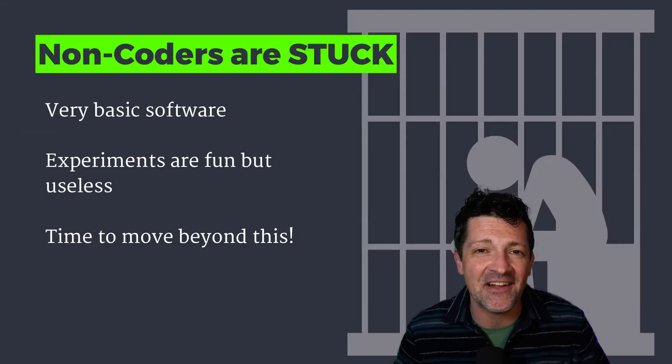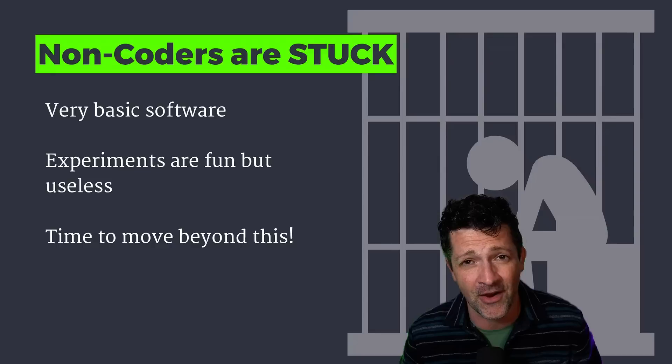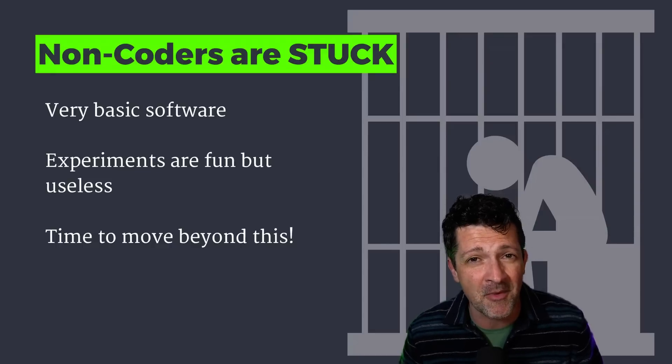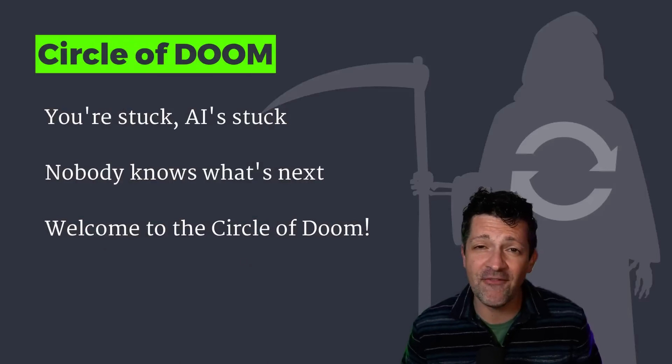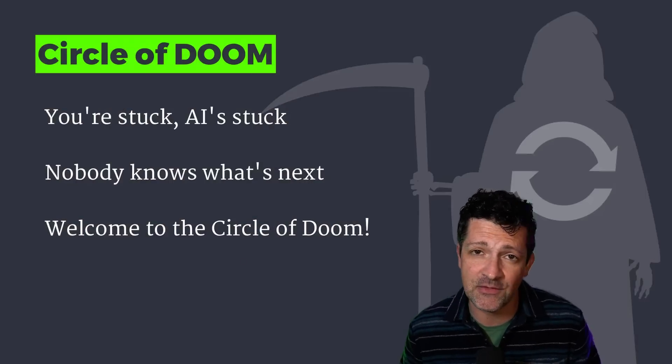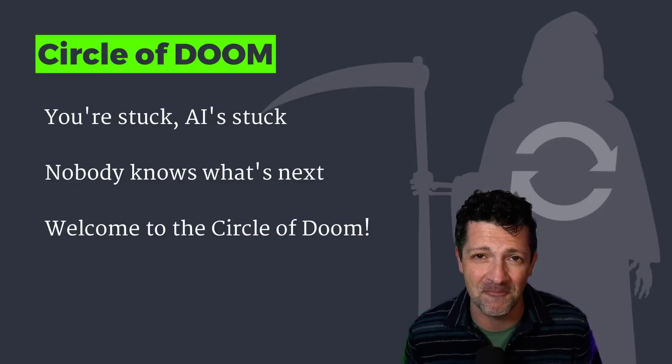Here's why this matters. In today's AI gold rush, non-coders are really stuck building very basic software. And while these can be fun experiments, they're just digital sandcastles waiting to be washed away. If you've ever tried vibe coding, you know how frustrating it is when you and the AI start going in circles — I call this the circle of doom. This is where the AI doesn't know enough to move forward, and neither do you. It's time to move beyond this and build a rock-solid foundation for your idea that can evolve and scale.